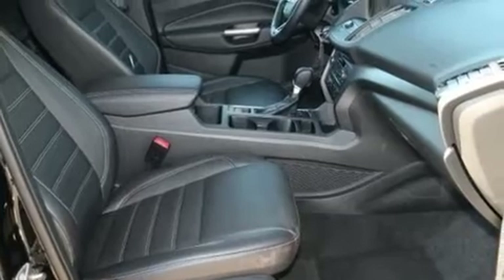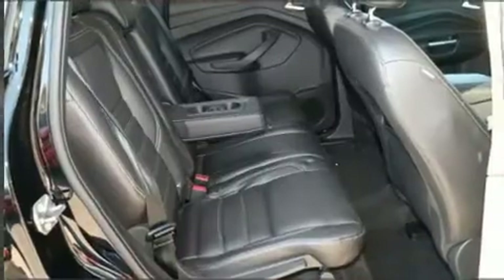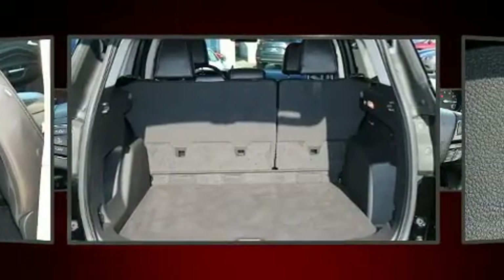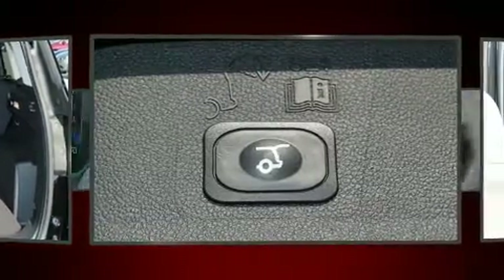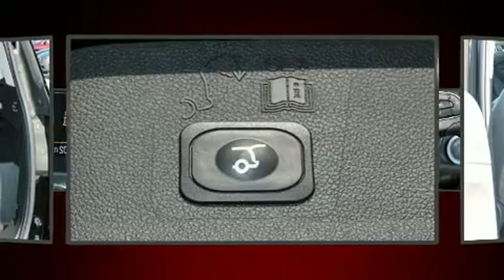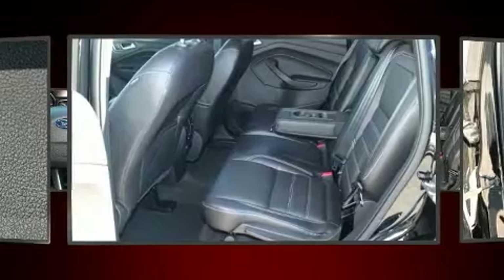Ford ensures the safety and security of its passengers with equipment such as head curtain airbags, traction control, ignition disabling, an emergency communication system, and four-wheel disc brakes with ABS. With electronic stability control supplementing mechanical systems, you'll maintain precise command of the roadway.